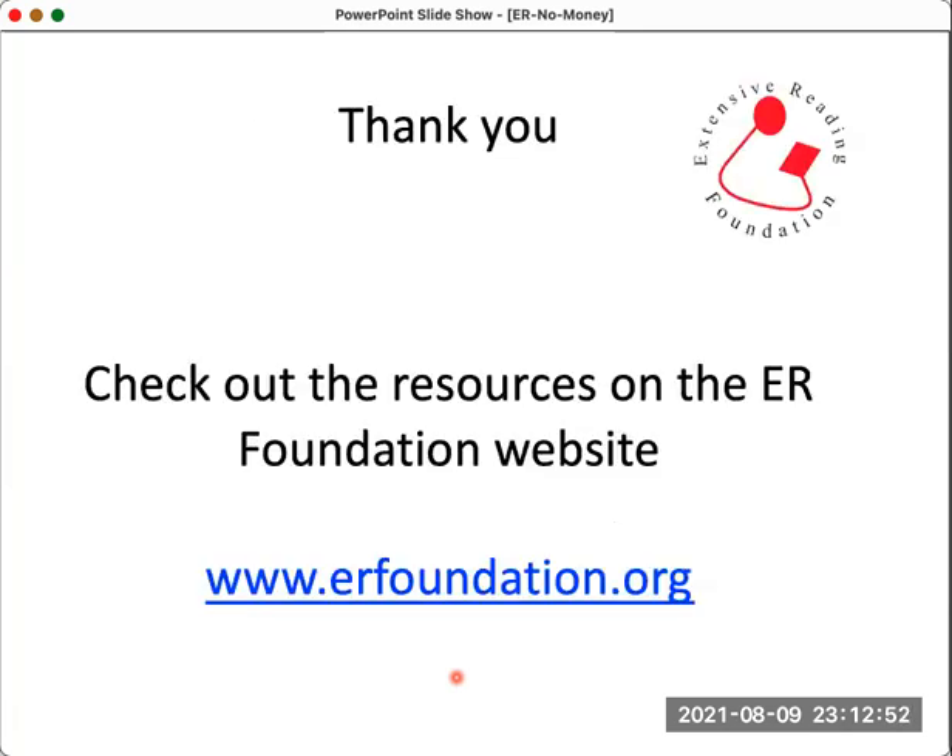That's the end of this presentation. I hope you've enjoyed it. If you want to find out more, please go to the Extensive Reading Foundation website where you can learn much more about extensive reading. Please continue to look at the ER Foundation YouTube channel — there are dozens and dozens more videos on extensive reading. Thank you very much for your time today.